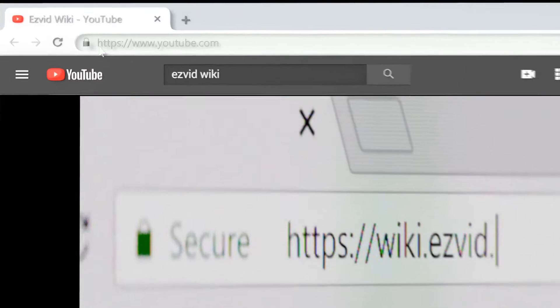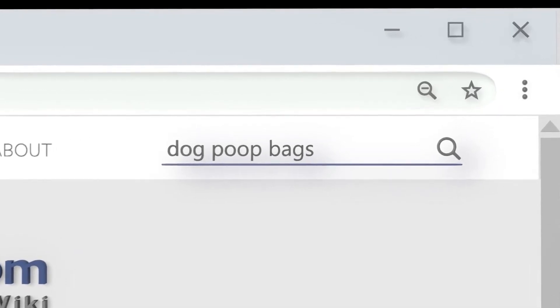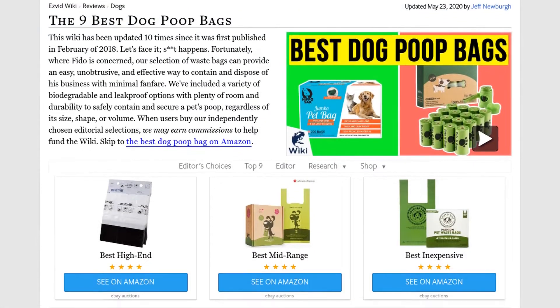Our newest choices can only be seen at wiki.easyvid.com. Go there now and search for dog poop bags, or simply click beneath this video.